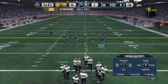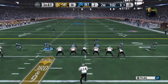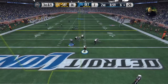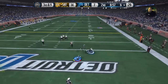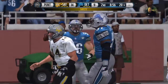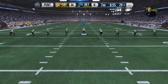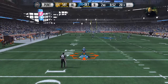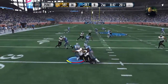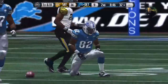Third down here — offense trying to pick up the first. They've come out in the dime package. Roethlisberger is going to take it from the gun — they bring him down in the end zone, and that'll be a safety. The tackle is made right around the 32-yard line.